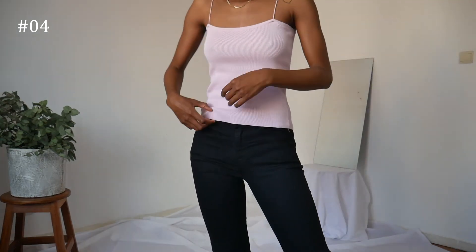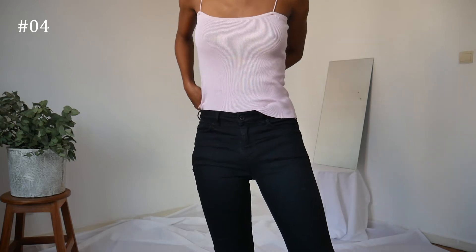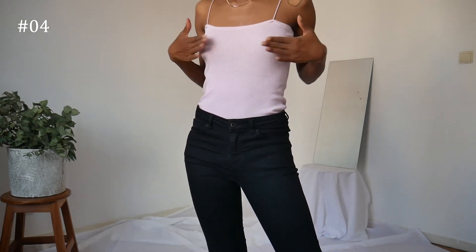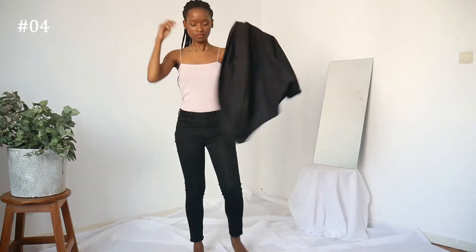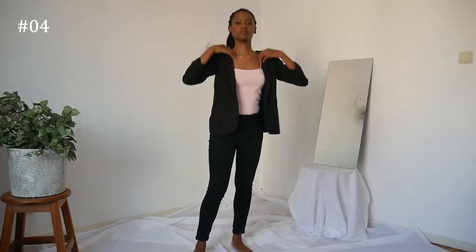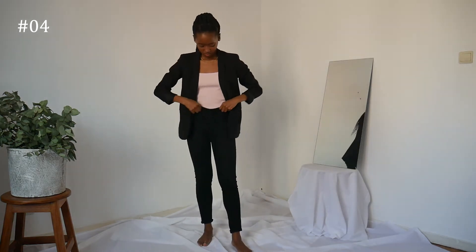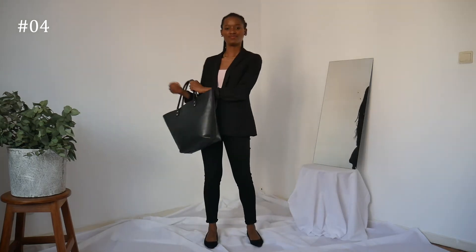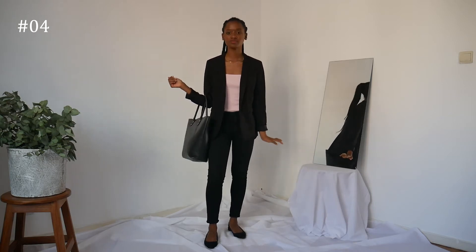Let's add a little color, shall we? This next outfit is also an option for work. I'm going in with a black blazer which is going to match my jeans perfectly, then quickly added the flats and the tote for that smart casual work vibe once again.